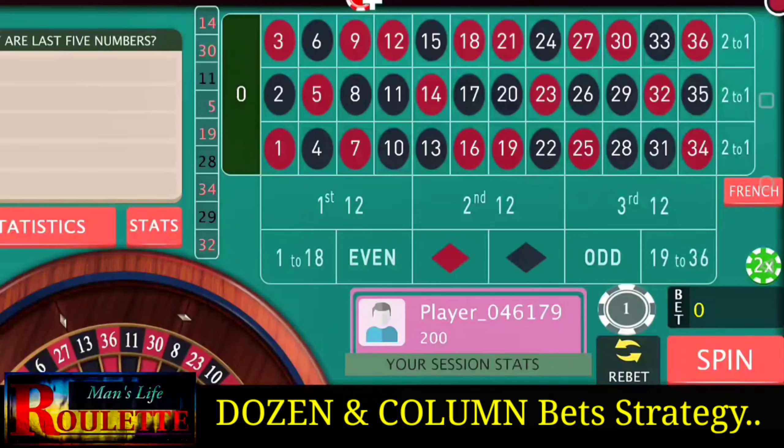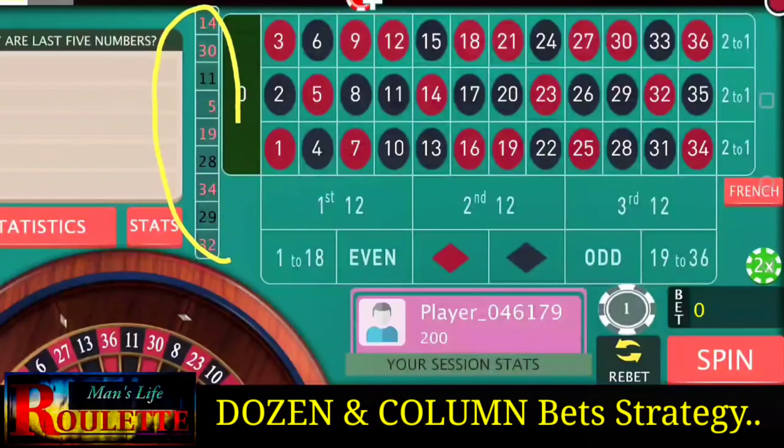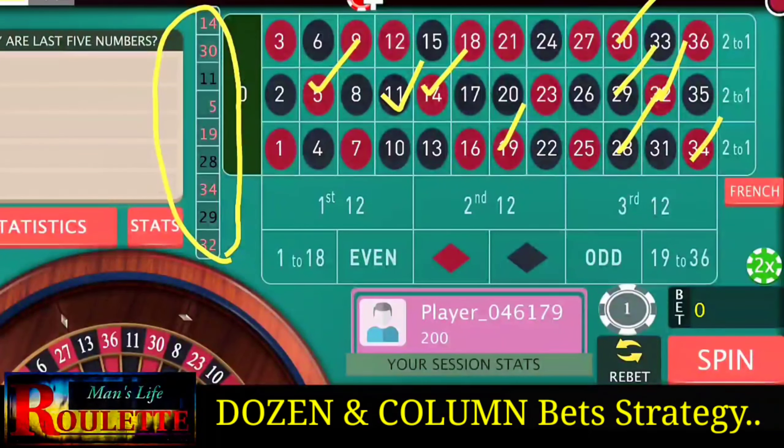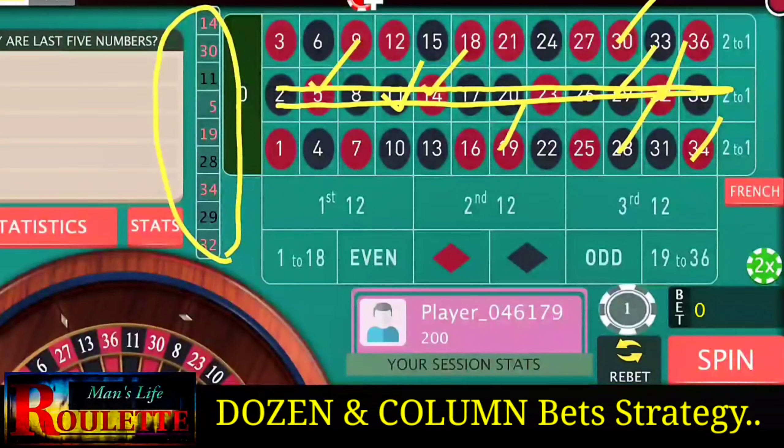To choose the column and dozen, you have to mark all the last outcomes on the table. The last numbers are 14, 30, 11, 5, 19, 28, 34, 29, and 32. From this analysis we can see that the second column is clearly the winner, so we have to bet one unit on the second column.